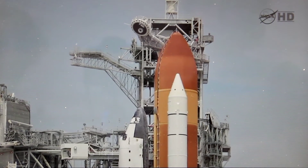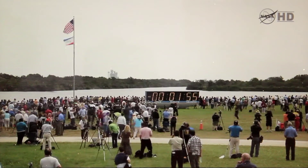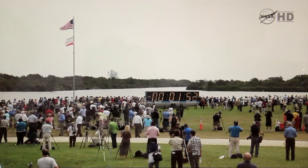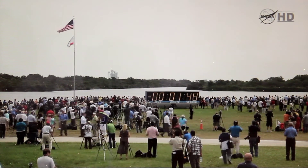T minus two minutes. T minus two minutes. Solid rocket booster cameras being activated.